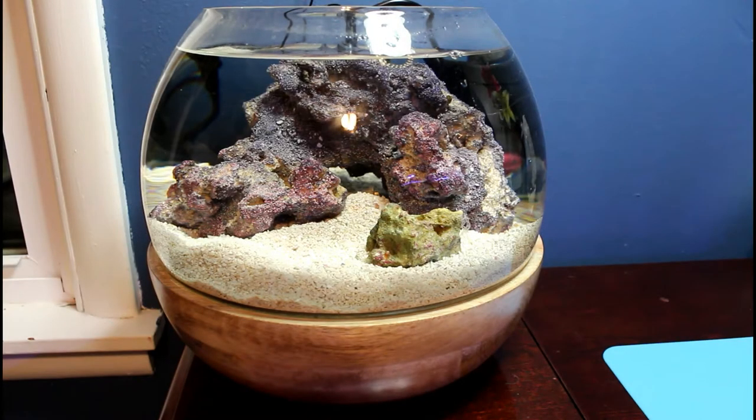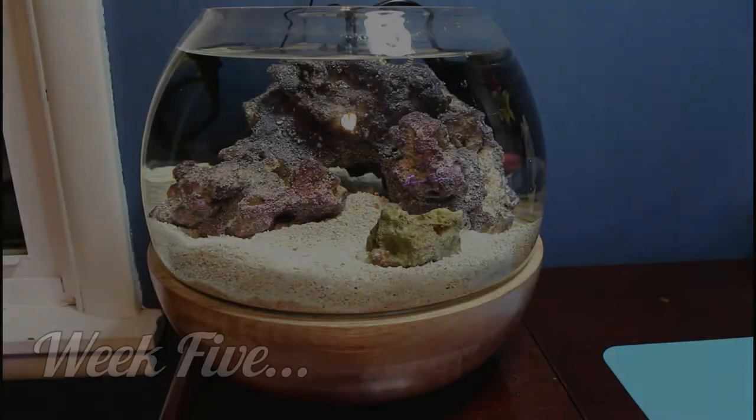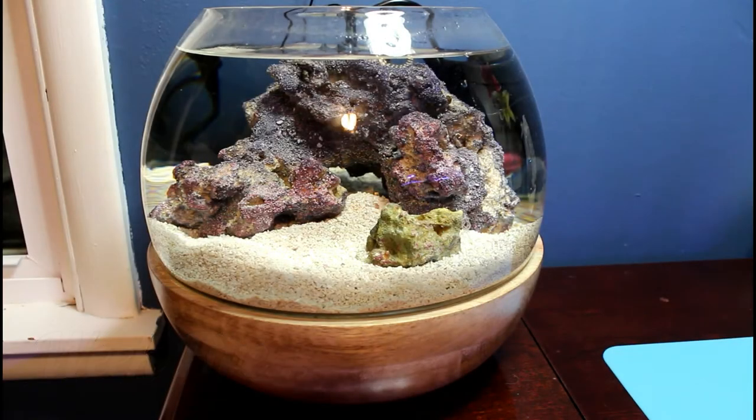Hello everyone and welcome back to my pico tank. We are at the end of week 7 and I am just now starting to make my videos for the second month update on my pico tank. So let's go back to week 5.